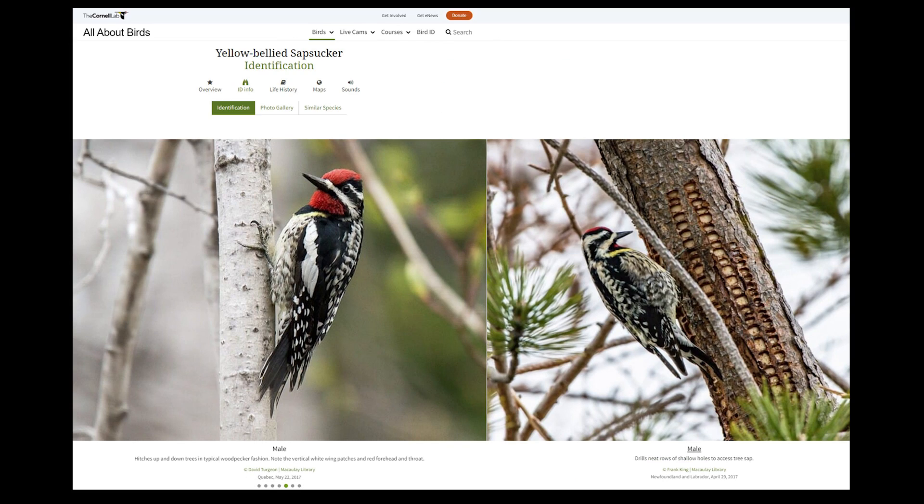Sapsuckers drill holes in trees called sapwells, and they particularly like birches and maples. They feed on the sap with their long tongues and also eat insects that get trapped in the sticky sap and the soft cambium tissues of the tree. These sapwells are also used by hummingbirds, other bird species, bats, and porcupines.